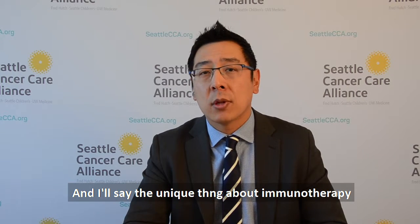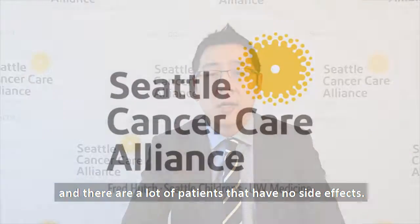The unique thing about immunotherapy is that for most patients, it's much less toxic than chemotherapy. It has fewer side effects, and there are a lot of patients that have no side effects at all.